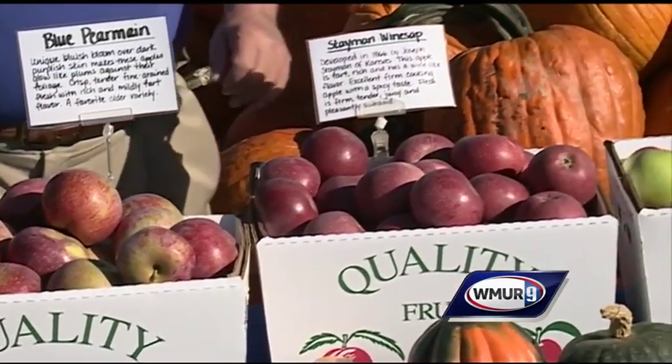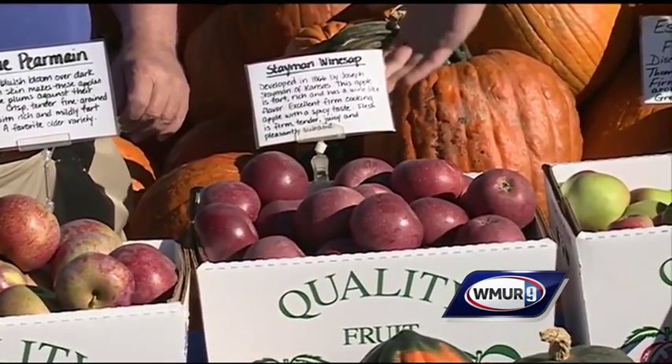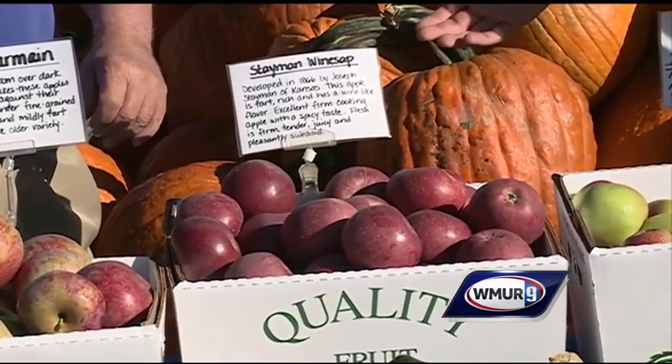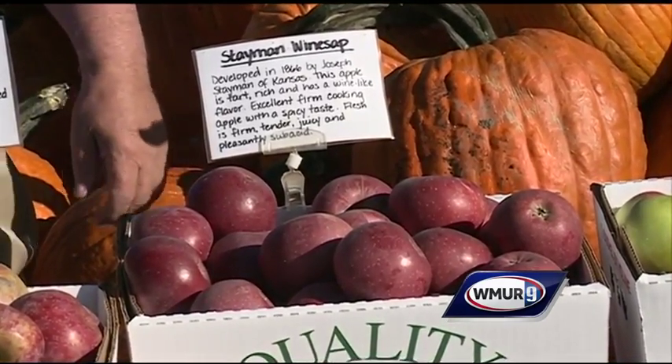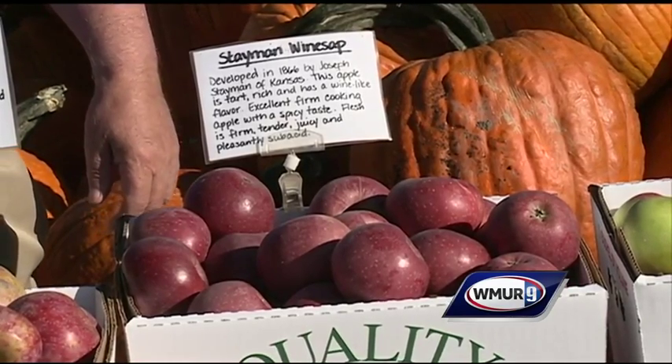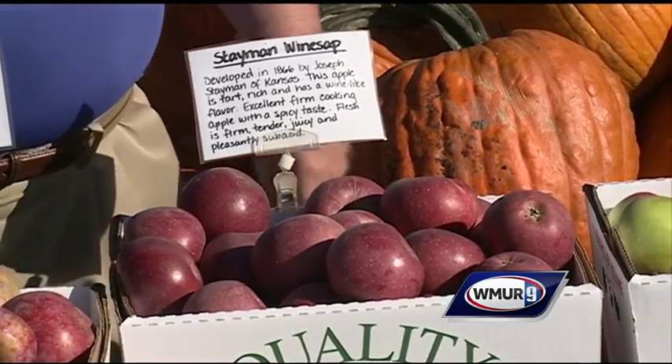Next to it is Stamen Winesap. This is considered an antique variety — a very old variety from the 1800s. This is a great cooking apple. It's got a firm flesh, so this is one that would be great used in pies, that sort of thing.